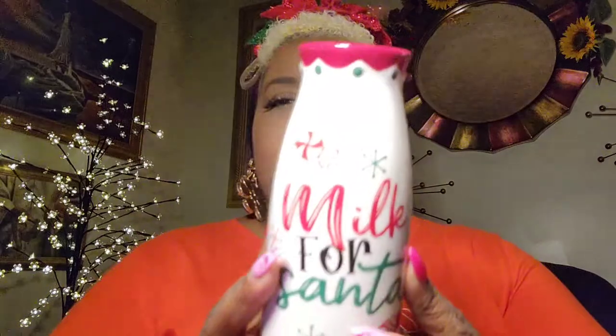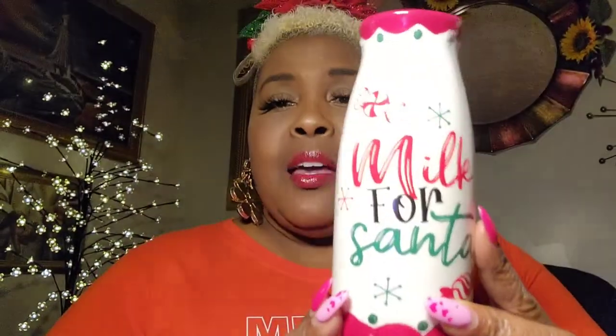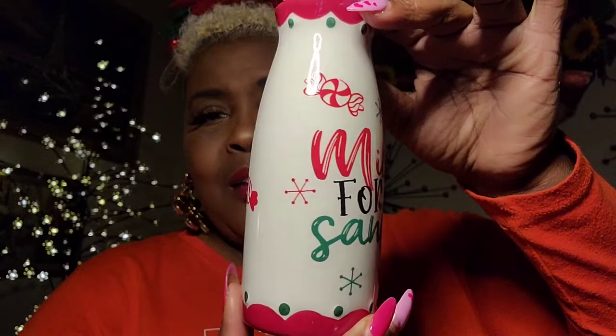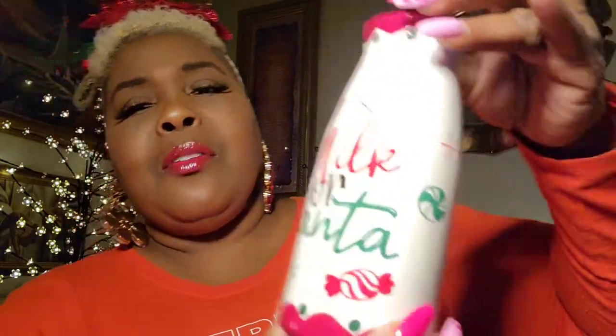This I just thought was really cute to have. We're going to do our baking for Thanksgiving and then get ready to do our cookies for Santa and for Christmas. And this is just a cute little milk bottle that says Milk for Santa — isn't that cute? It was 60% off of what's regularly marked.